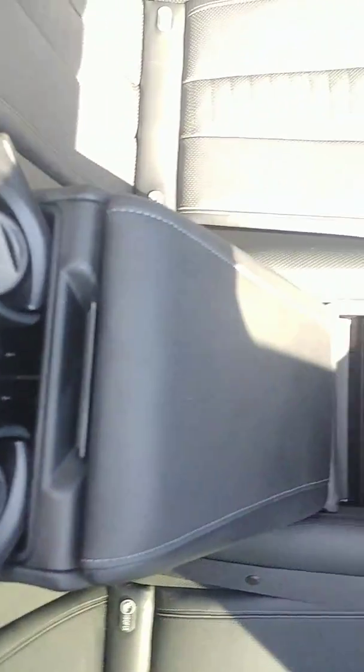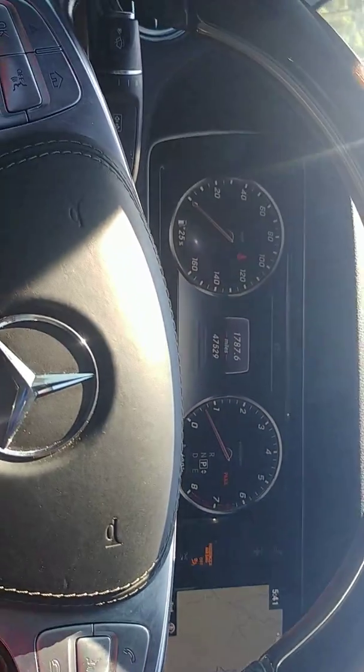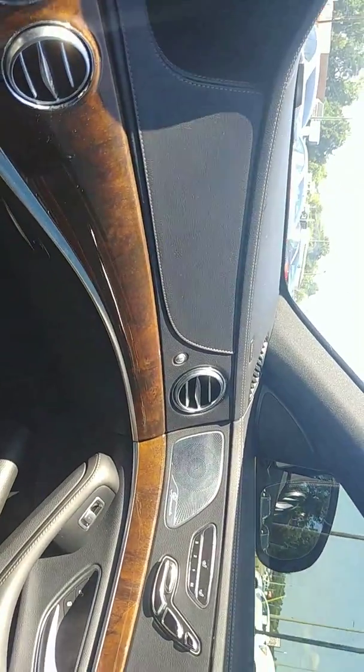Take a look at the second row — fold-down armrest with a cup holder. As you notice, you have side sunscreen shades on both rear view mirrors, side mirrors, as well as the mirror in the back. Again, as only Mercedes can do it, Mr. Lee — I don't think I need to spend a lot of time telling you about the quality and the craftsmanship of these German masterpieces. I think you know probably more than I do.